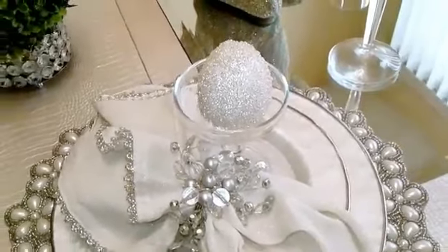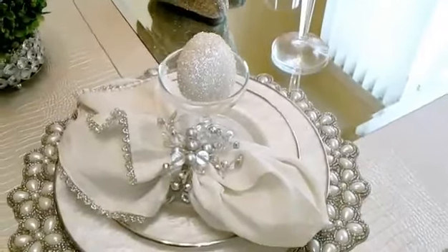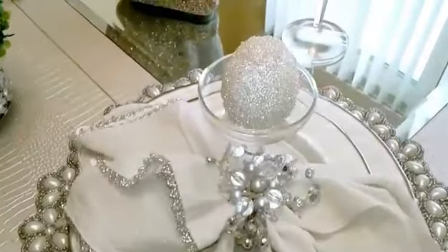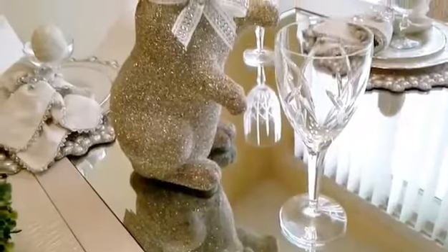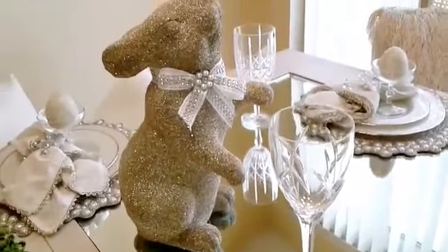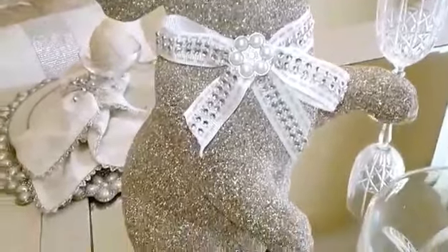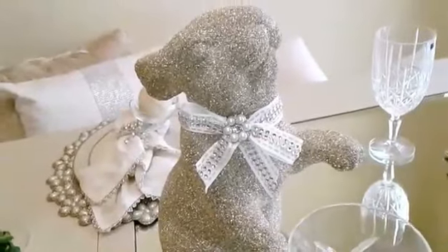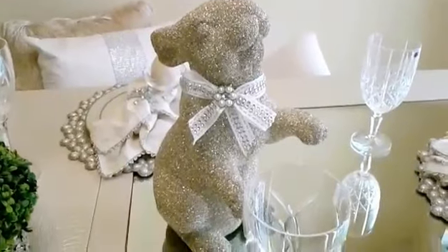I wanted to have a spring-ish feel to the table, so I went to AC Moore and purchased ceramic eggs, decoupaged them all over, and also purchased some beads from AC Moore to create this beautiful beaded egg. I also think it complements this beautiful bunny I purchased from HomeGoods — it's from Nicole Miller and I absolutely love him. I thought he needed something around his neck, so I DIY'd a little ribbon and put a little brooch on him to dress him up for the event.